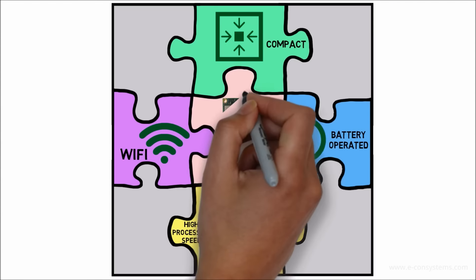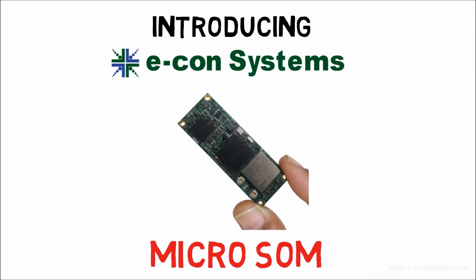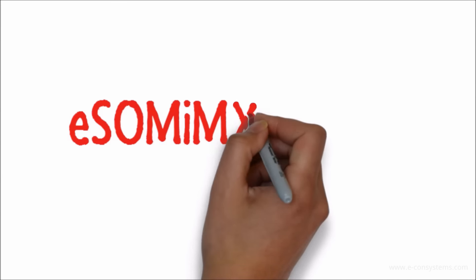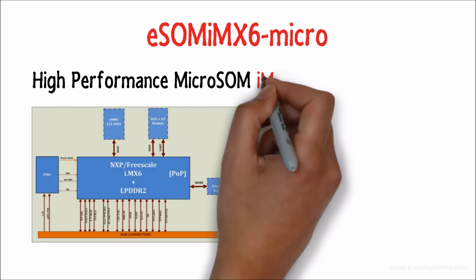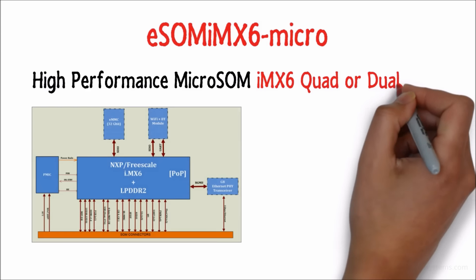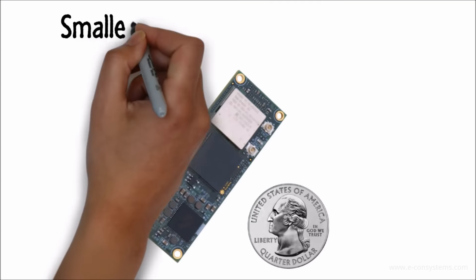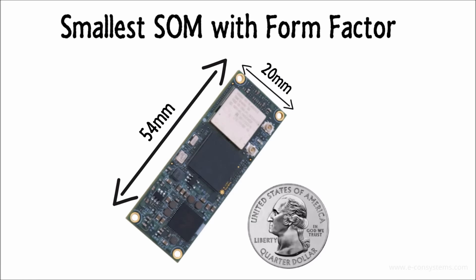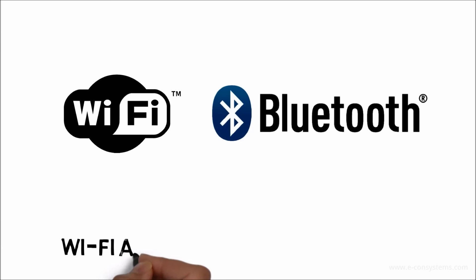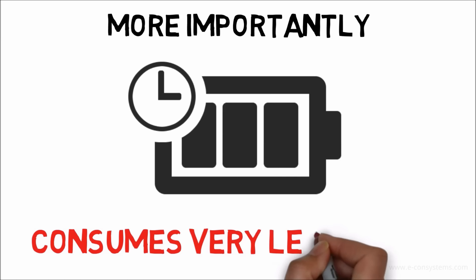Now your dream can finally be realized. Introducing Econ Systems' latest Micro SOM — ESOM IMX6 Micro. A high-performance Micro SOM based on IMX6 quad or dual-core ARM Cortex A9 processor. The smallest SOM with a form factor of 54 by 20 millimeters, with Wi-Fi and Bluetooth connectivity, and more importantly, consumes very less power.